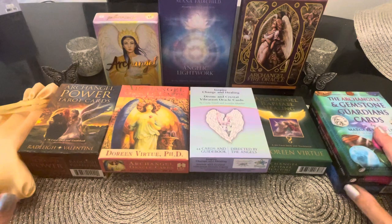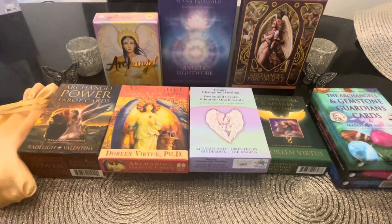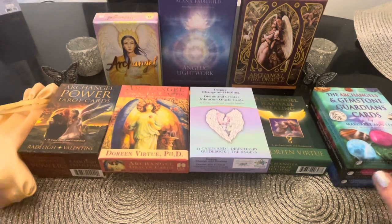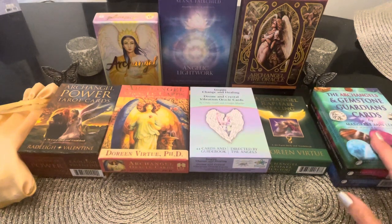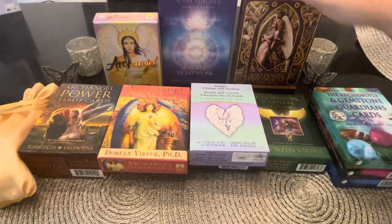I couldn't wait to do this and take a break from work, because when the world's driving you crazy, I always find connecting with decks is the best escape. Let's get right into it — I'll show you some newer archangel decks first and then the oldies but goodies, plus a bonus one I added.